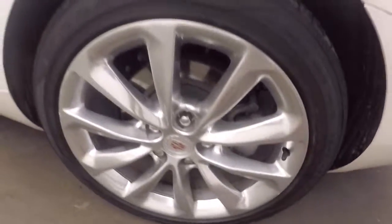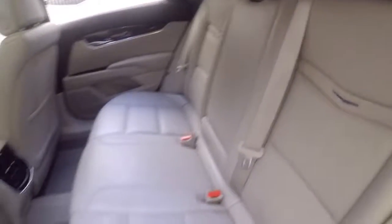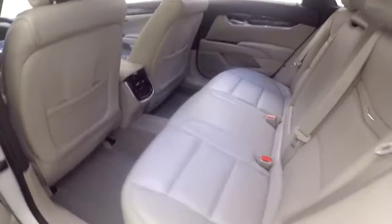There are those polished wheels. Very nice leather interior in great shape — no rips, tears, stains, or burns.